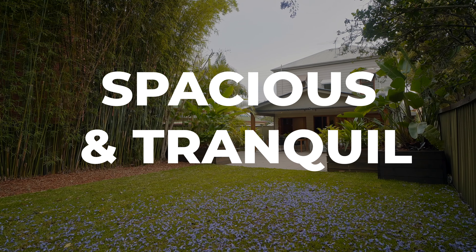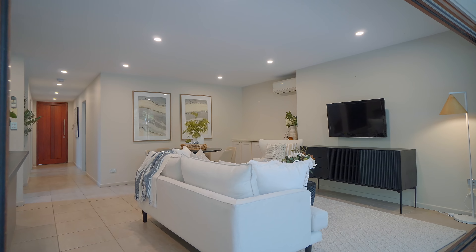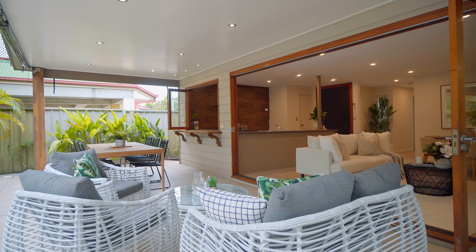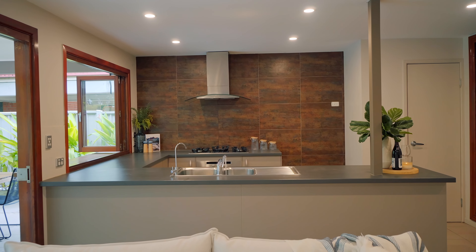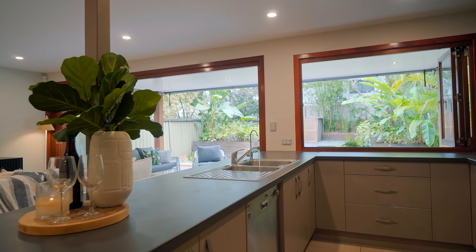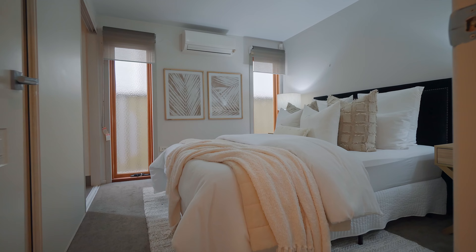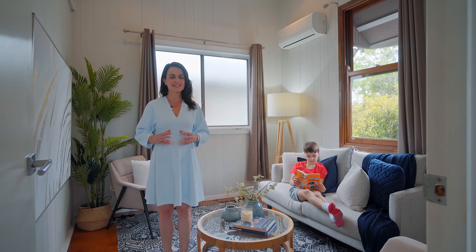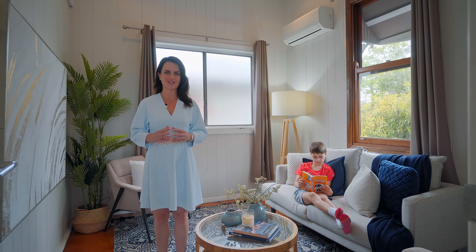If you'd love a home that has it all and nothing to do, so your weekends are free for kids and entertaining family and friends, then this two-story home could be just the one. You'll love that this home has the parents' retreat downstairs while the kids can relish in their own domain on level two.